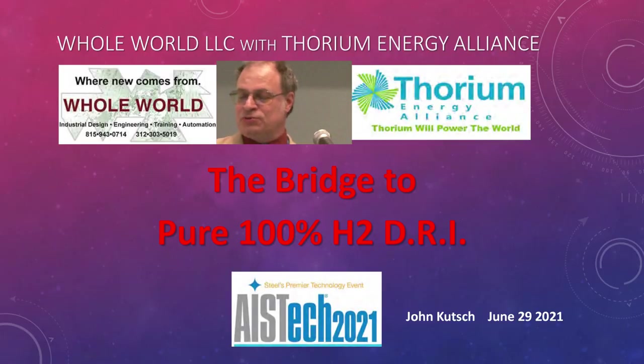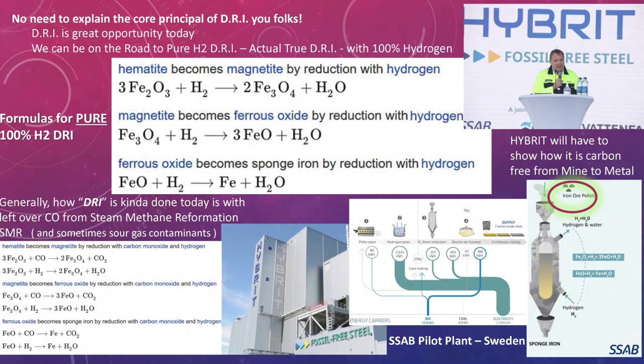The talk here is the bridge to 100% true DRI — for real DRI. DRI is the direct reduction of iron in the presence of lots and lots of hydrogen. You do it in three steps: you're going from hematite to magnetite, magnetite to ferrous oxide, and then ferrous oxide to your other products. But we have a situation where we could actually start with magnetite, so that saves a tremendous amount of the hydrogen you actually need to do this.